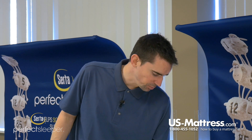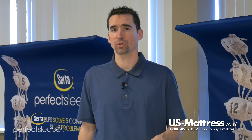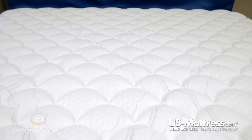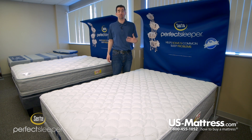Next you get into the back support system. The back support system is the top-of-the-line 800 continuous support system with a posturized center third. Posturized center third just means that the center third of the mattress is reinforced to give you more support where you need it most. The overall design of the continuous system is very good.